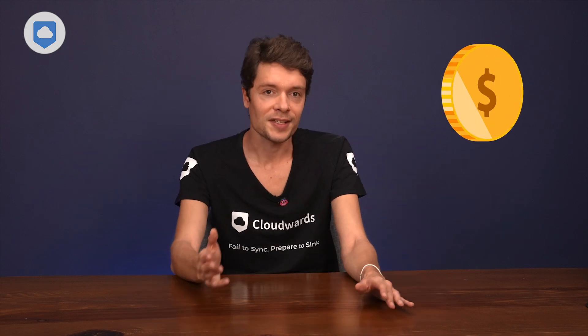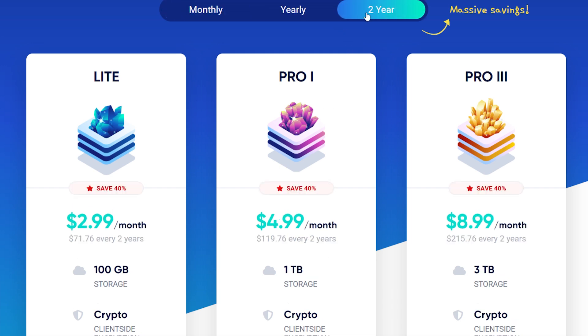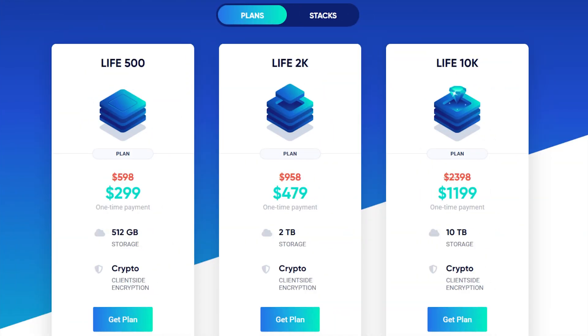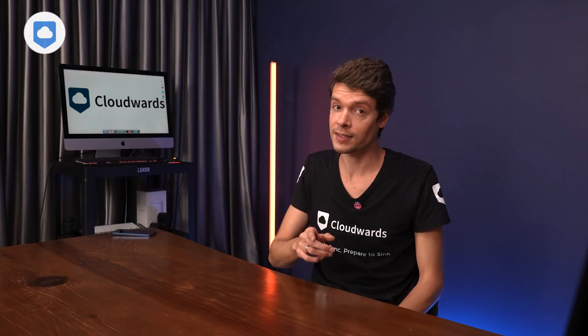iDrive starts with a 10GB free plan to test the waters. Their Pro 1 plan offers the best value at 1TB of storage — you can choose between monthly, yearly, or two-year subscriptions, with longer commitments offering better monthly rates. What really sets iDrive apart is their lifetime plans: a one-time payment for permanent access. Their Life 2K plan gives you 2TB of storage forever, offering particularly good value for those willing to make the upfront investment.